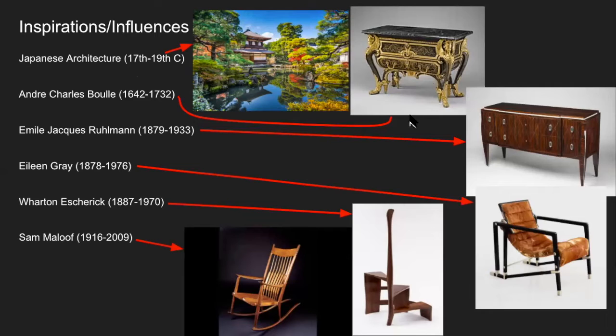André Charles Boulle, working in the 17th and 18th century — this is the height of technical excellence in furniture design. It's not exactly my style, but in terms of technicalities, it's just amazing.